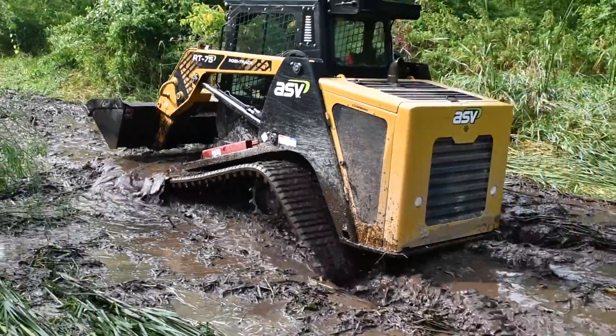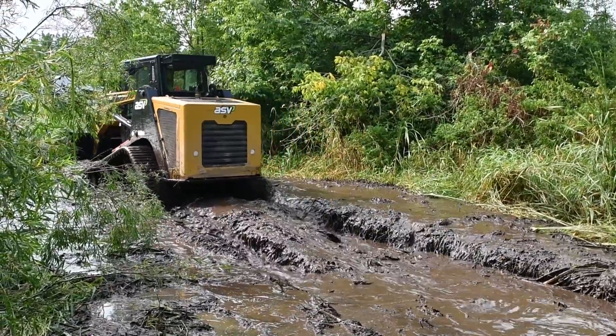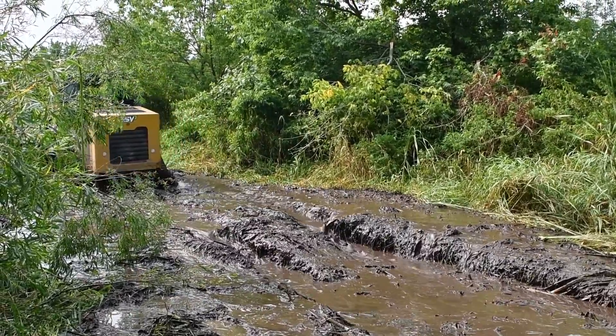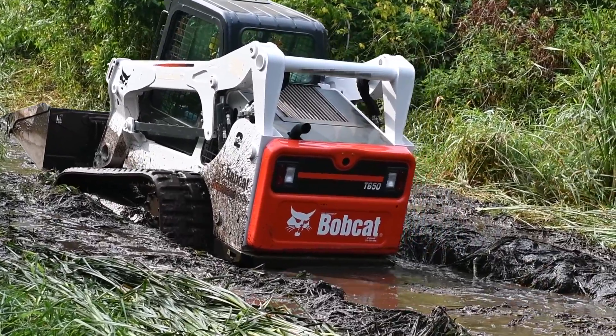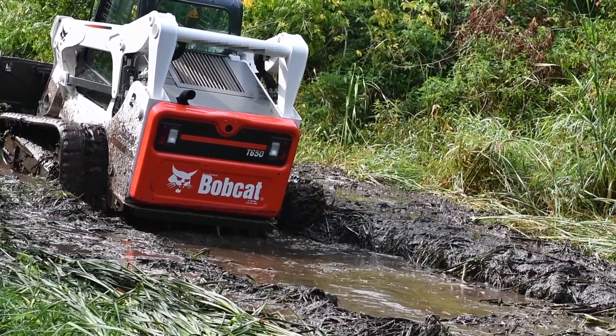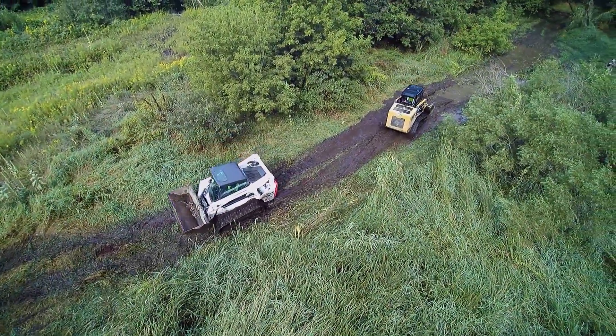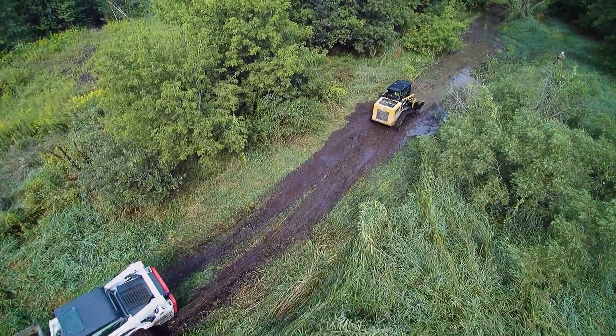Although you might not face conditions like this on a regular basis, chances are you will find yourself with ground conditions that challenge every piece of equipment you have. If you have a tight schedule or simply want to make the most of every working hour, it's best to have equipment that meets the challenge. ASV compact track loaders are designed to meet the challenge.